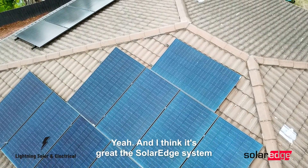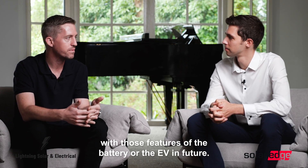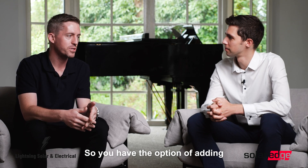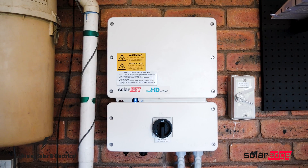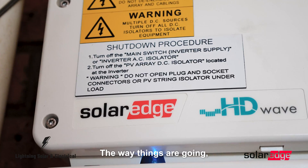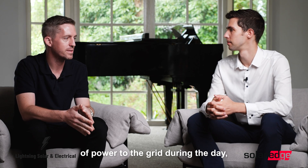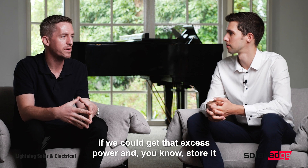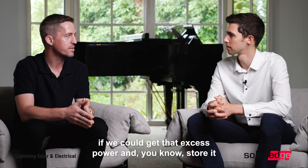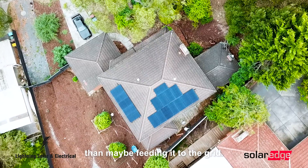I think it's great that the SolarEdge system will be able to integrate fully with those features — the battery or the EV — in future, so you have the option of adding an EV charger or a home battery. The way things are going, you're exporting a little bit of power to the grid during the day, and with petrol prices increasing, it would be great to store that excess power in an asset you own that's going to benefit you more than feeding it to the grid.